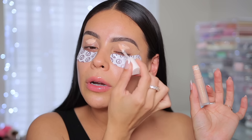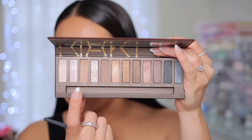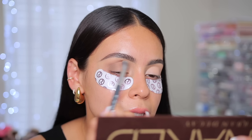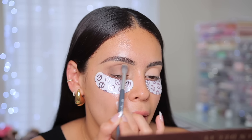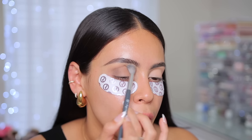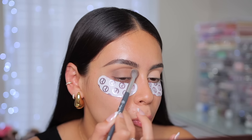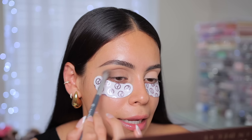Rare Beauty eyeshadow primer of course. First we're gonna go in with the colors Naked and Buck. I love these two colors. I wish there was actually more matte shades in the palette — maybe at least one or two other ones. I've been really enjoying this palette; I kind of forgot how good it is, but it is a neutral palette at the end of the day.